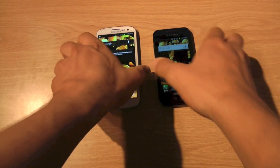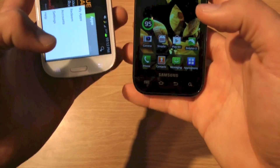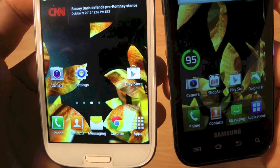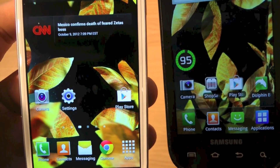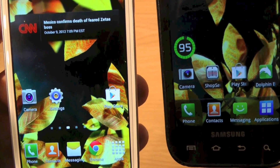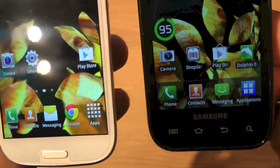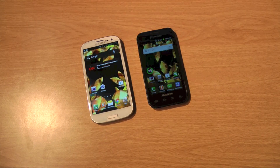Looking at those live backgrounds, it's kind of hard to tell on camera — it's better to look in person. But you can kind of see which one's smoother. In person, it's pretty clear which one's smoother, though it's probably also mental knowing this one has a faster processor.